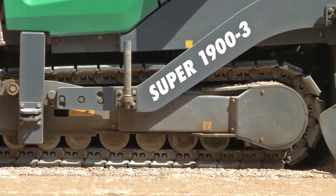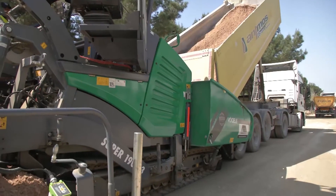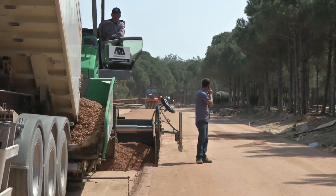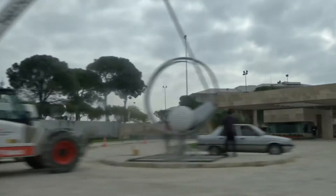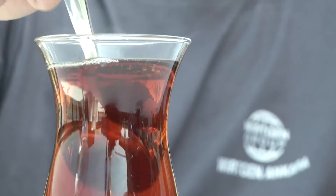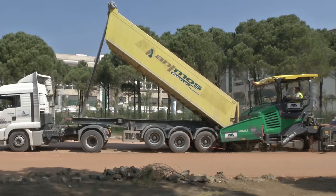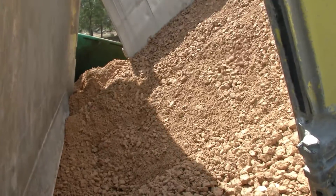Using the new Vogele Super 1900-3, the company Antmos Asphalt laid the crushed stone base and the asphalt base for the access road, which is 500 meters long, up to 12 meters wide, and leads to the modern and luxurious Regnum Carrier golf and spa resort. To provide a firm foundation for the new road in its seaside location, a 15 centimeter thick crushed stone base was placed first.